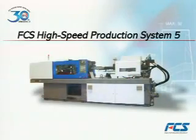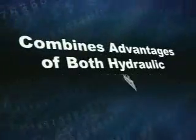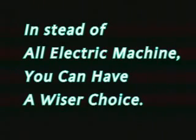FCS High-Speed Production System 5. Instead of an all-electric machine, you can have a wiser choice.